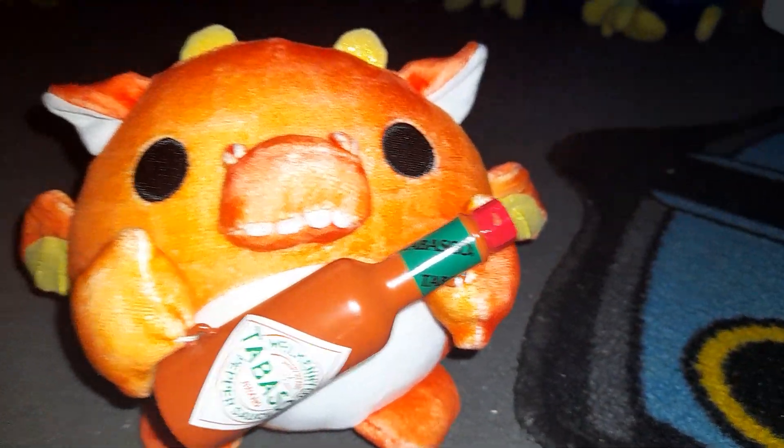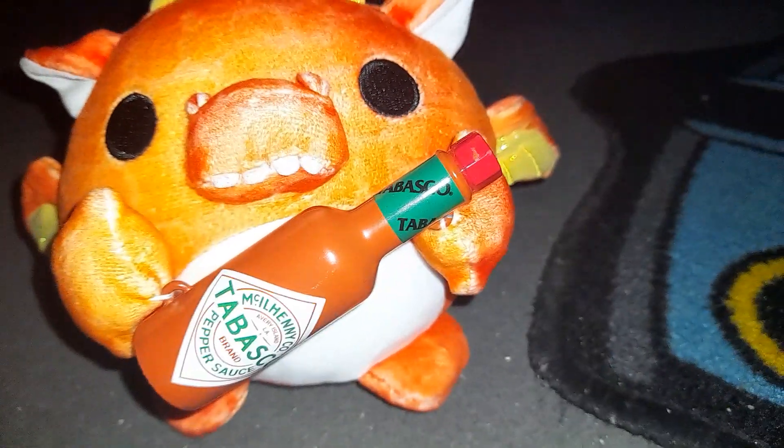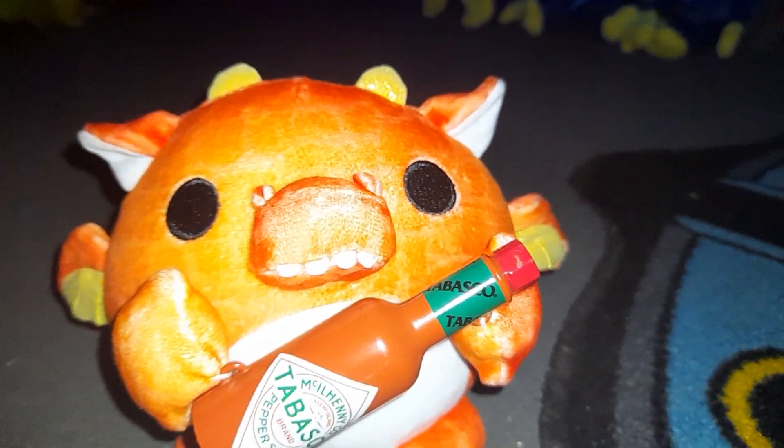These can be found in your local Asda, your B&M's, and other shops in the UK, I think. You can also get them from Argos if you want to speed up the process.